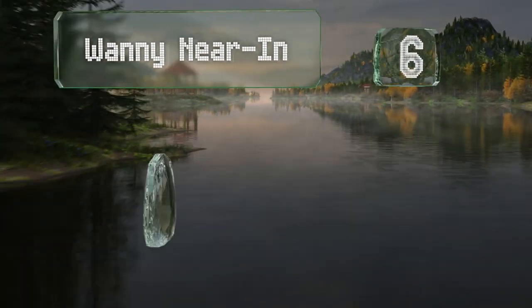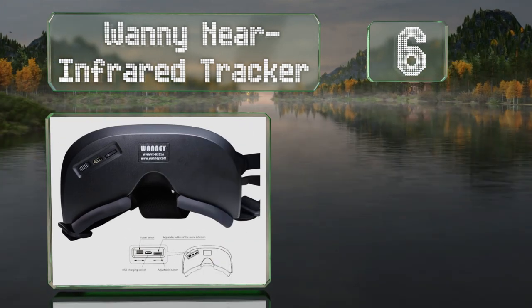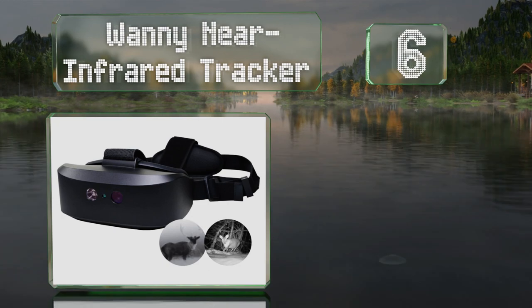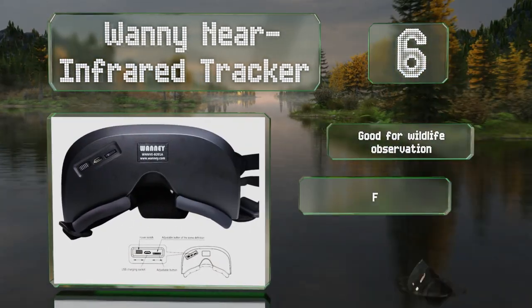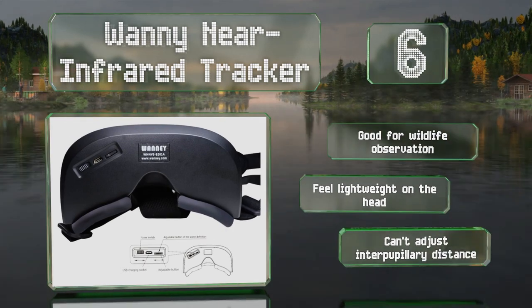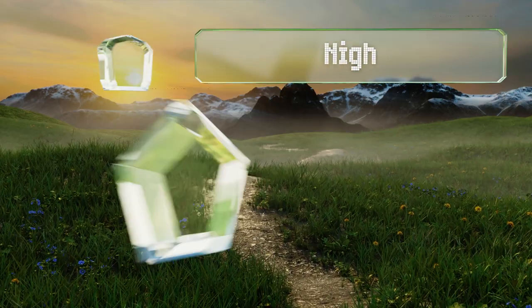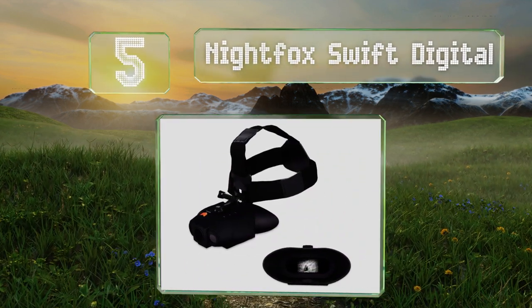Starting off our list at number six, the Wanine Infrared Tracker is intended to meet the needs of the average user, with a high sensitivity sensor and a 100-meter viewing range. Unfortunately, the build quality wouldn't make them useful in extreme conditions. These are good for wildlife observation and feel lightweight on the head, however you can't adjust the interpupillary distance.